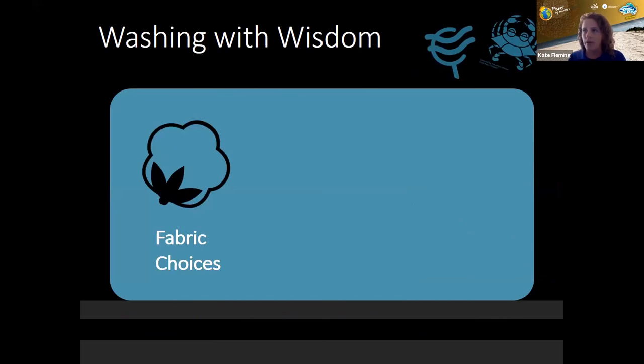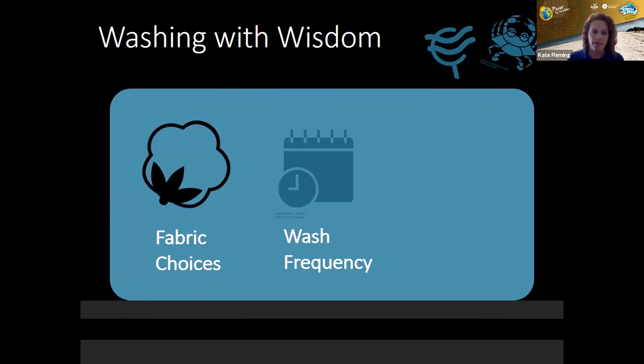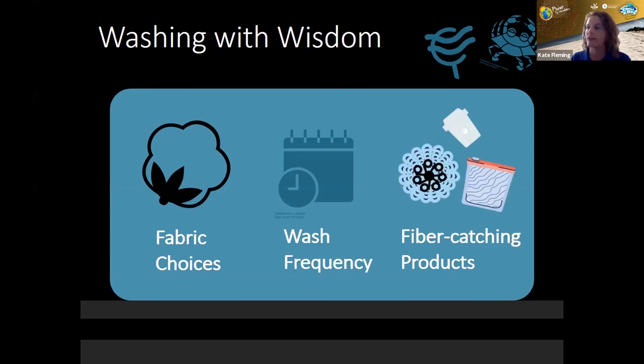With all of this information, we're trying to help people make informed decisions when purchasing clothing and doing laundry. You can consider your fabric choices, consider your wash frequency — being mindful about whether that microfleece can go through one more wear before washing — and consider using fiber-catching products. We're going to wrap up with another poll and then Jamie will tell us about follow-ups planned after the session.